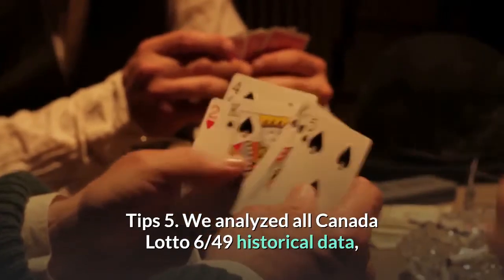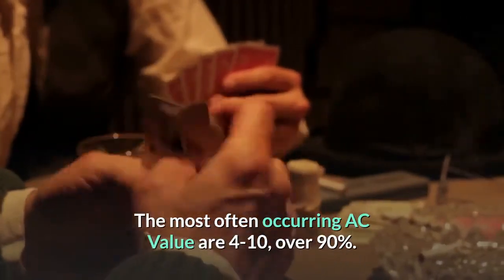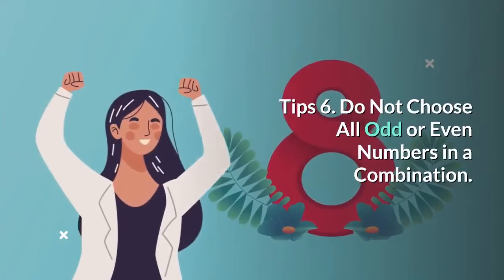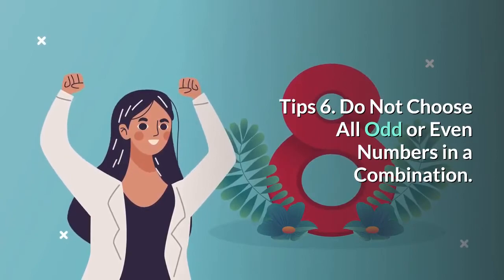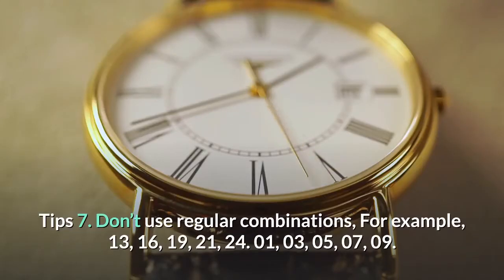Tip 5: We analyzed all Canada Lotto 6/49 historical data. The most often occurring AC value is 4 to 10, covering over 90 percent of results. Tip 6: Do not choose all odd or all even numbers in a combination.